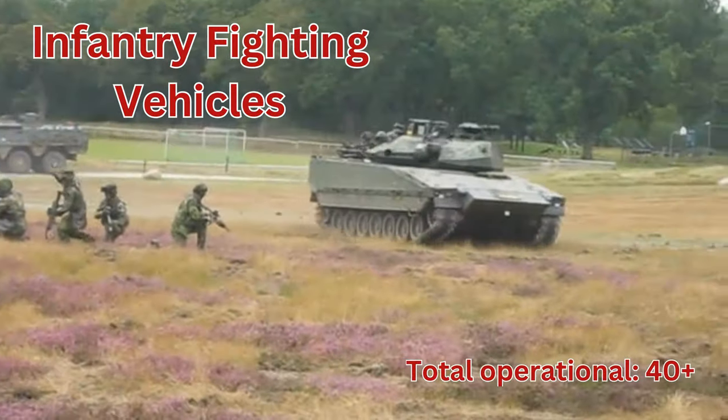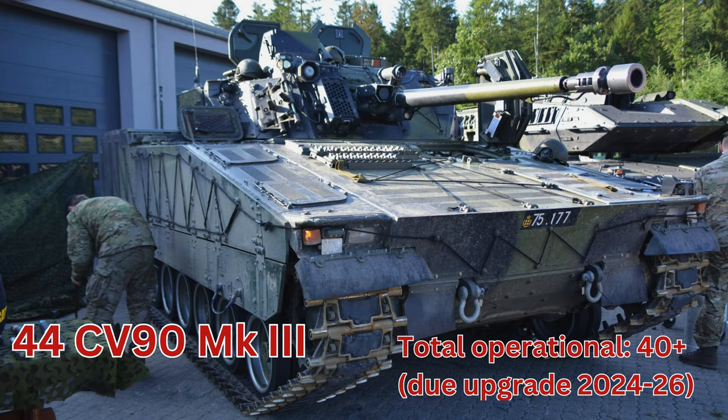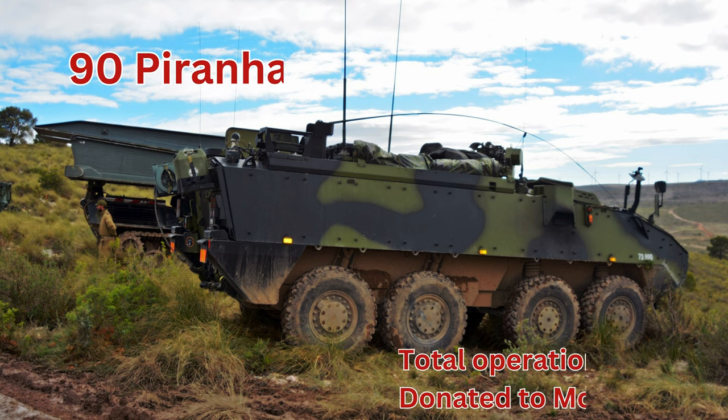IFVs, total operational 40 plus. CV90 Mark III, total operational 40 plus. Armored personnel carriers, total operational 440 plus. Piranha 5, total operational 360. Piranha 4, total operational 80 plus.